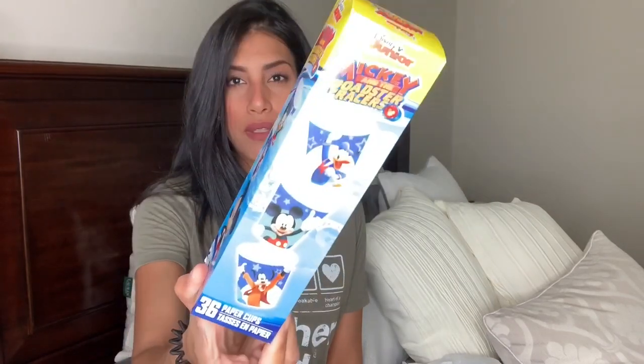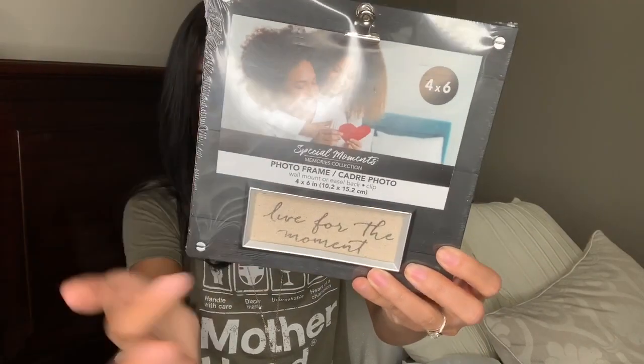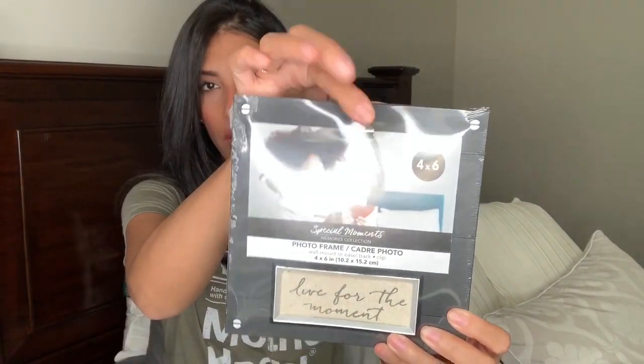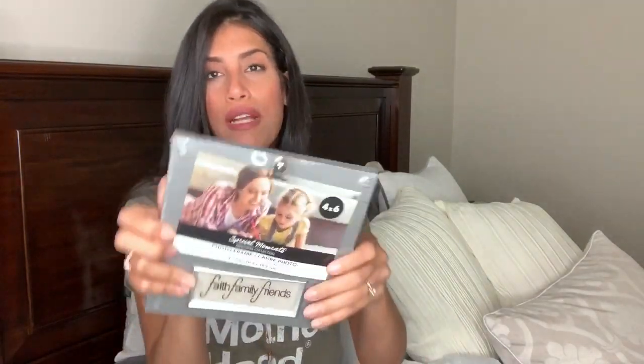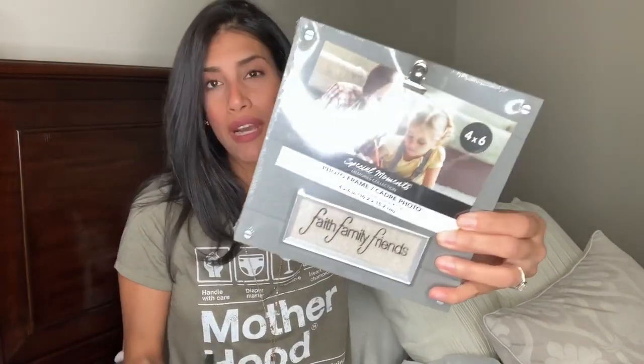I also picked up a box of paper cups for the kids' bathroom — this comes with 36 and they're Mickey Mouse themed. They have a bunch of other designs too. Then I picked up two clip picture frames. One is black and says 'Live for the Moment' — it's plastic but looks like wood with a little clip for a photo. The other is gray and says 'Faith, Family and Friends' — same style. I thought both were really cute.